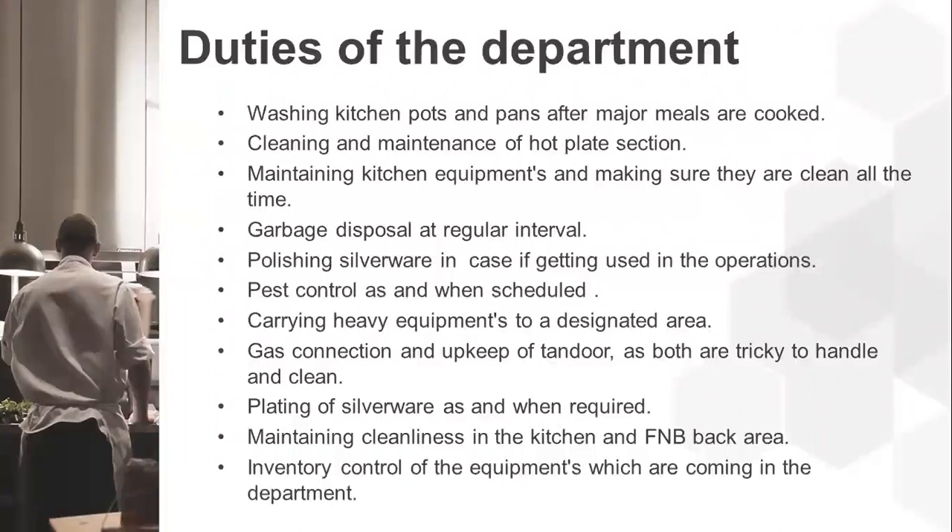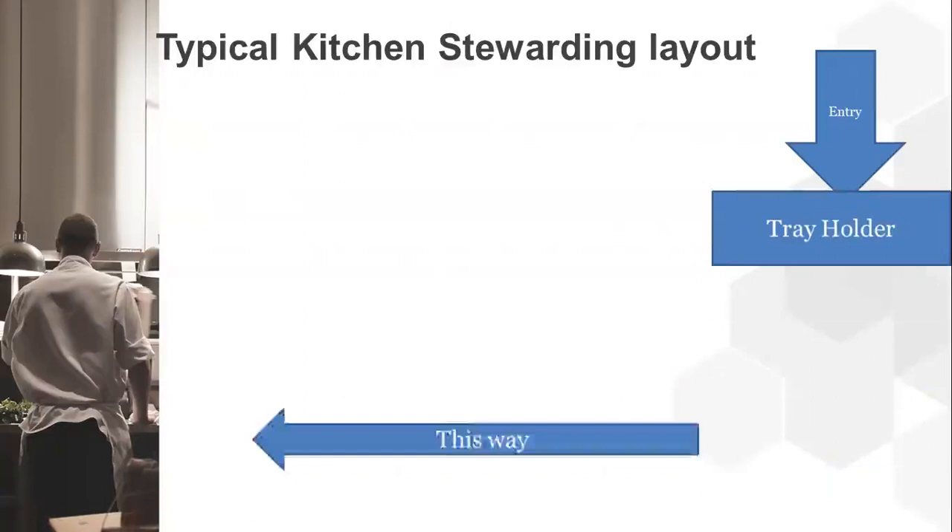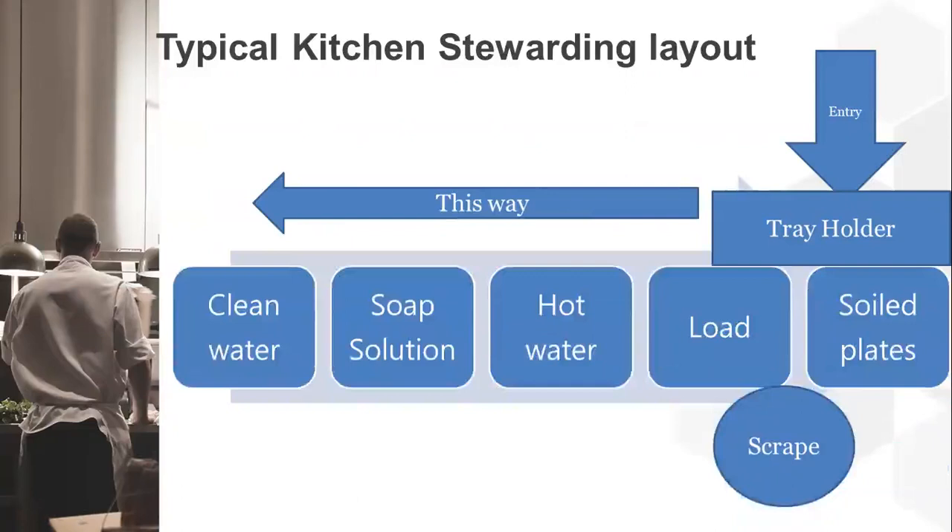A typical kitchen stewarding layout begins with an entry from a food and beverage outlet, followed by a tray holder where all equipment is kept. There is a center table where soiled plates are kept and leftover food is put into a bin. Once loaded, hot water is used to clean the plates, then they are dipped in soap solution, washed again with clean water, and finally kept for wiping.